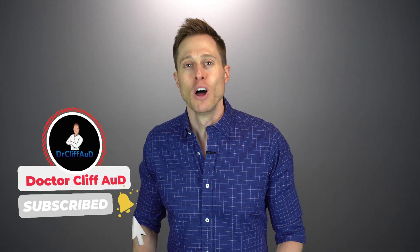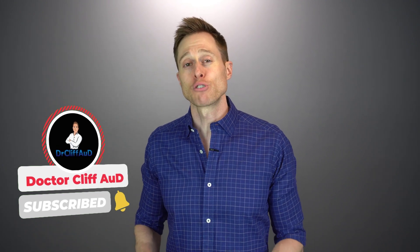But before I get into my review of the EarView MD, if you could do me a huge favor and click the like button, it really helps out my channel because it gets these videos in front of a broader audience. And if you have not yet hit that subscribe button with notification bell, go ahead and do that as well, because that ensures that you never miss one of my newly released videos. I release multiple new videos every single week.